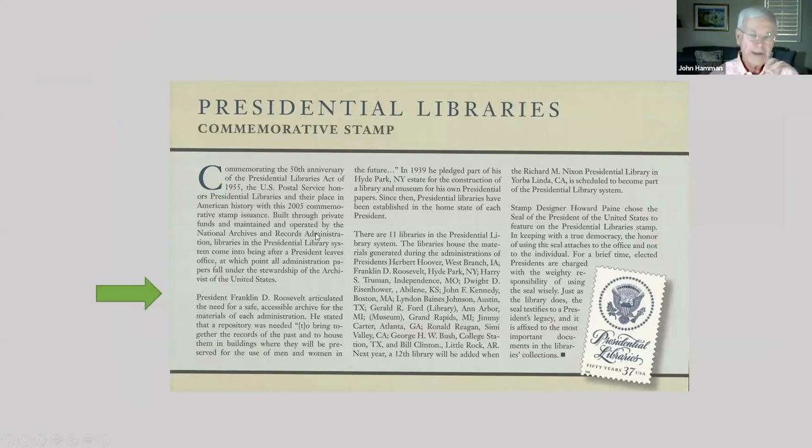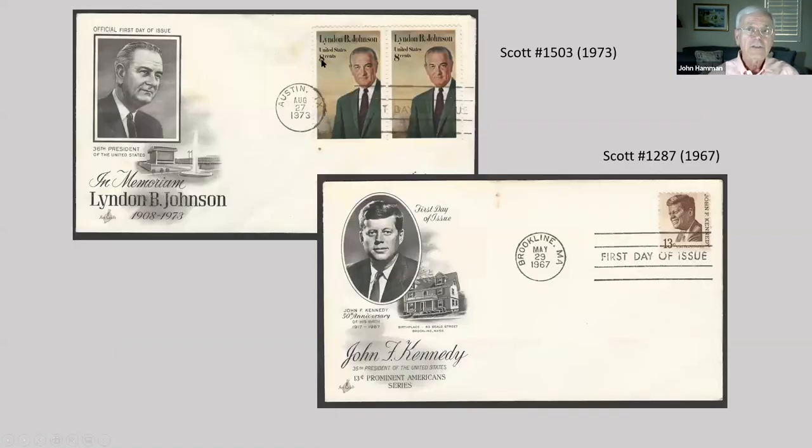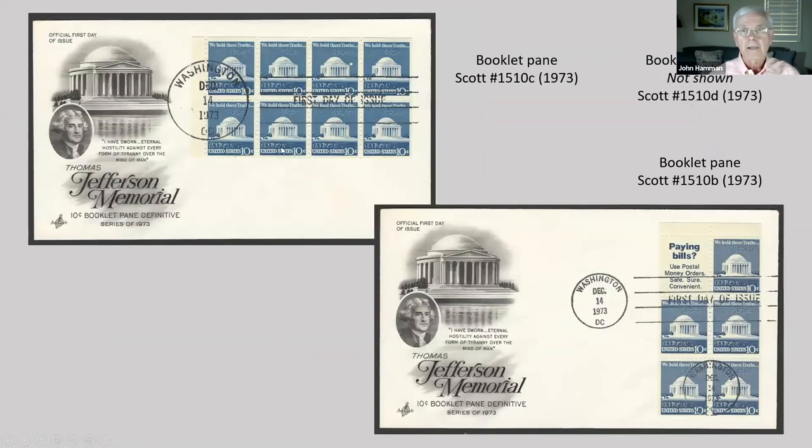The back side of the program tells a story about the stamp. Here's the Reagan first-day ceremony, which was held at the Ronald Reagan Presidential Library. Here's a Johnson memorial — this was the first Johnson stamp. The Kennedy is not the first Kennedy stamp, but it's another first-day cover. Here are some booklet panes on first-day covers, with cachets showing the Jefferson Memorial and the Jefferson portrait.